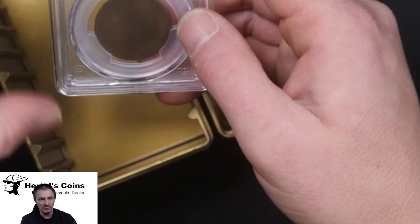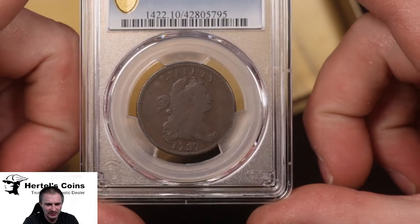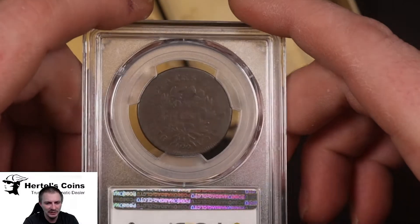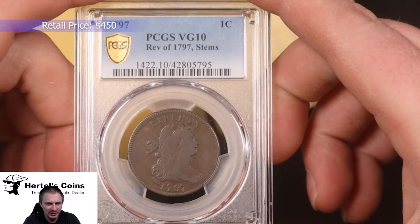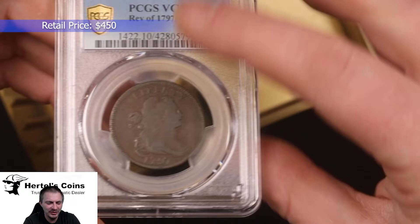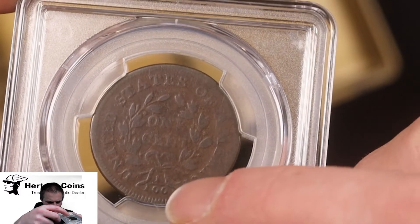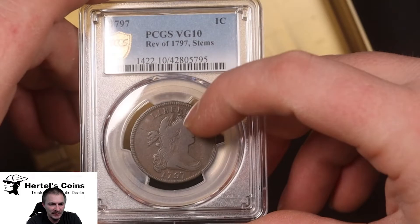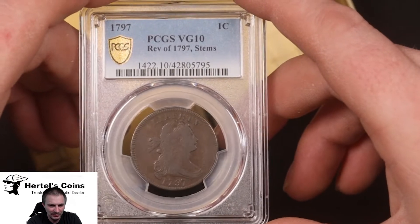Next we have a 1797 large cent — very nice, nice original condition, nice color, and this one came back VG10. This is the stems variety — if you look at the bottom of the wreath you can see two stems poking out on the sides. It's great to get a late 1700s US type coin that isn't environmental damage or scratched — nice to have something in original condition.